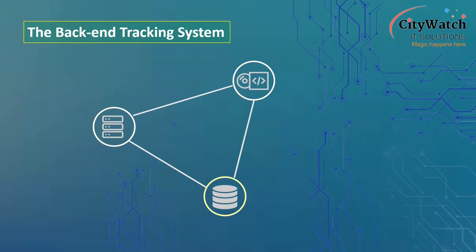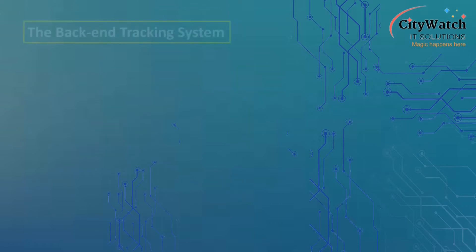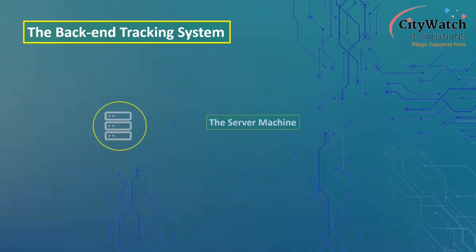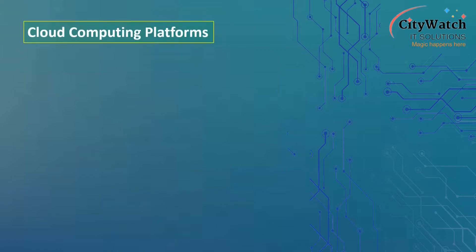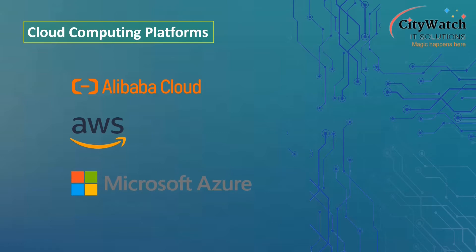The server machine, whether physical or virtual, provides the infrastructure on which the back-end tracking software and the database are hosted. Virtual machines have low downtime, they are cheaper, easier to deploy, and easily scalable. Alibaba Cloud, Amazon Web Services (AWS), and Microsoft Azure are major cloud computing platforms where we can deploy Linux and Windows virtual servers.